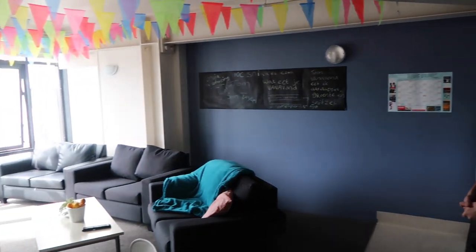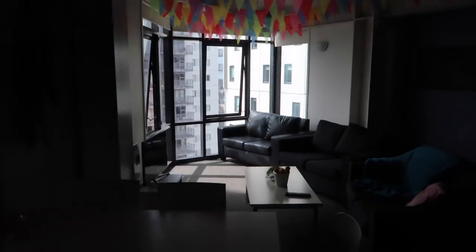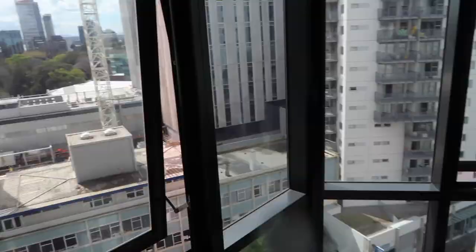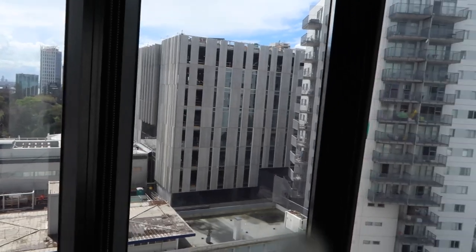So this is the main living area? Yeah. We're pretty lucky, we get three couches, which is pretty good. And this is your view. Yeah. Nice, eh?